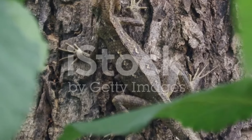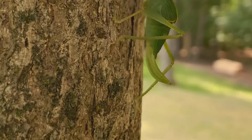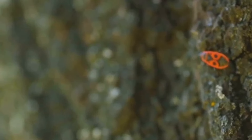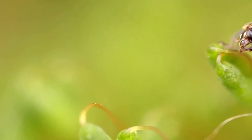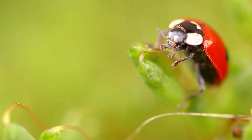At number 9, we have the Lycan Katydid. This fascinating creature is a virtuoso of disguise. It has evolved to look like a leaf, but not just any leaf. The Lycan Katydid appears as if it's covered in lichen, a type of fungus that grows on tree trunks, making it almost indistinguishable from the tree trunks and forest canopies it calls home.